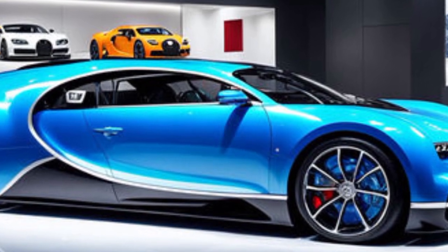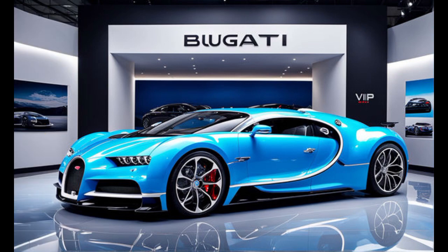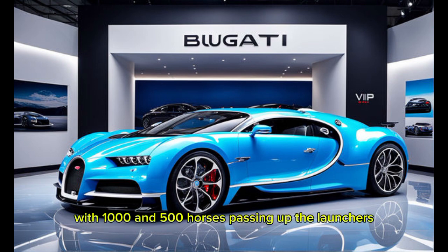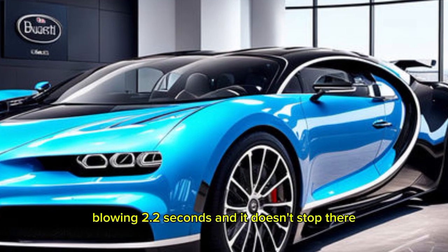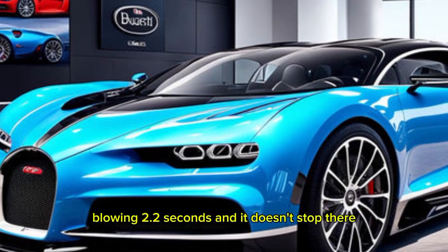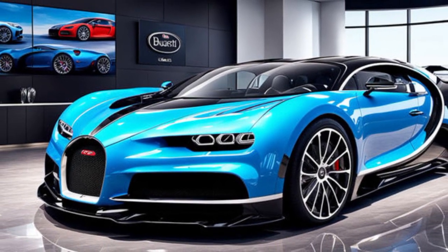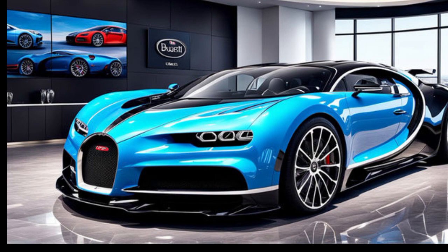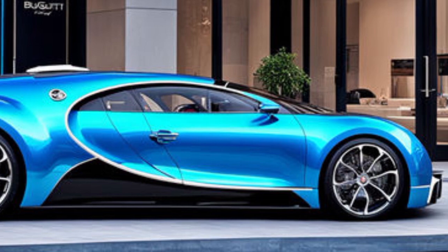Bugatti is still keeping the official specs under wraps, but rumors suggest the Chiron is packing an upgraded version of the monstrous 8.0-liter quad-turbocharged W16 engine. We're talking about somewhere in the ballpark of 1,500 horsepower — that's enough to launch this two-ton beast from 0 to 60 mph in a mind-blowing 2.2 seconds. And it doesn't stop there: the Chiron is expected to have a top speed that will eclipse the current model's 261 mph.